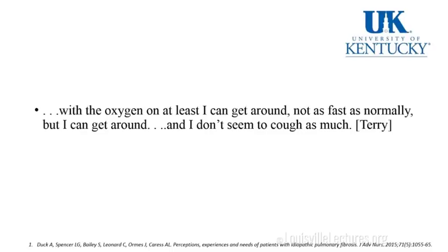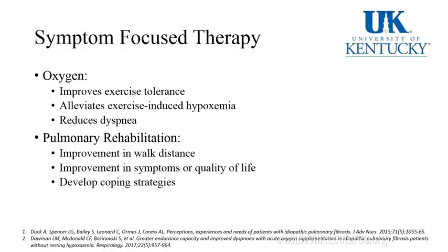A patient notes: 'With oxygen on at least, I can get around — not as fast as normally, but I can get around. And I don't seem to cough as much.' If we walk patients and their oxygen drops below 88%, studies show that supplemental oxygen improves exercise tolerance, alleviates exercise-induced hypoxemia, and reduces shortness of breath. Refer them to pulmonary rehab — this improves walk distance, quality of life, and symptoms, and helps patients develop coping strategies.